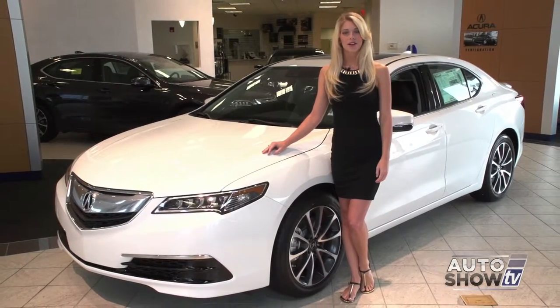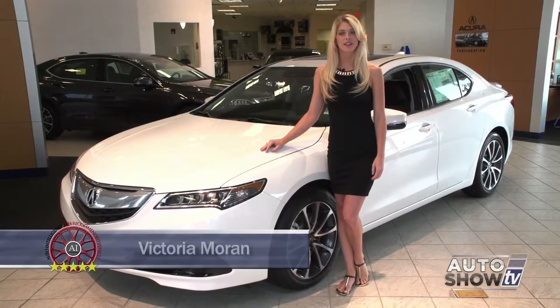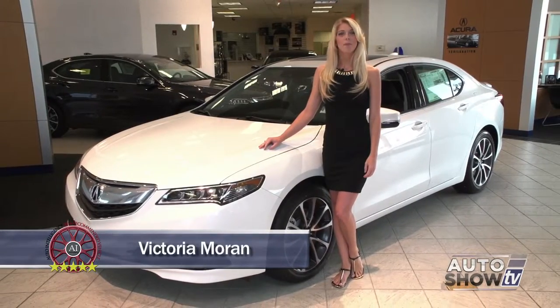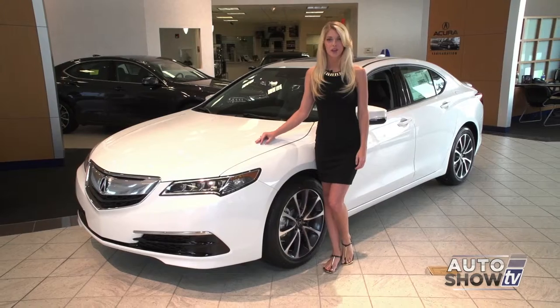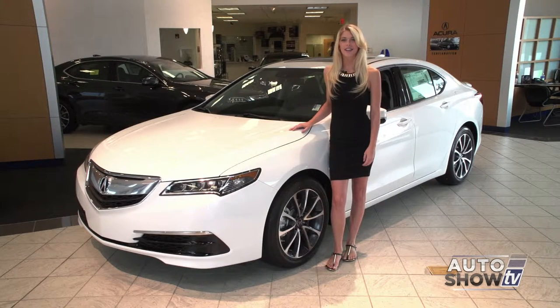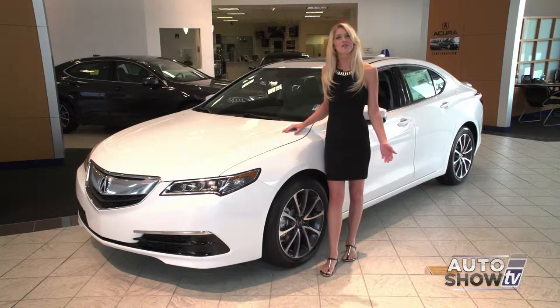Good morning. Today, Auto Intelligence visits First Acura in Seacock. If you're looking for a step up in a midsize sedan, something more luxurious, then this is for you — the new 2015 Acura TLX. It's been turning heads ever since it arrived in showrooms, so let's give it the full walk around.